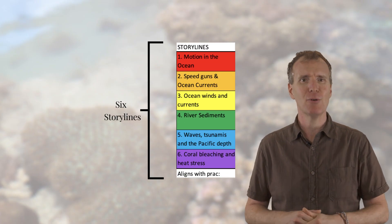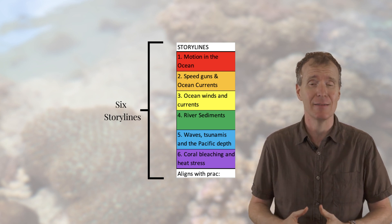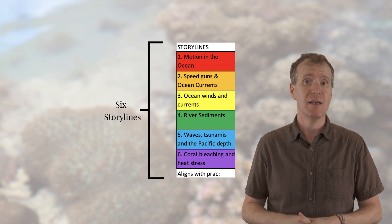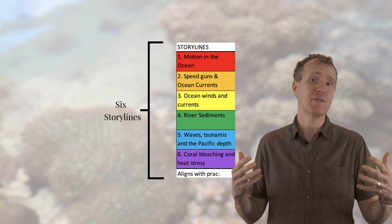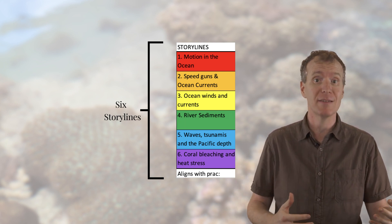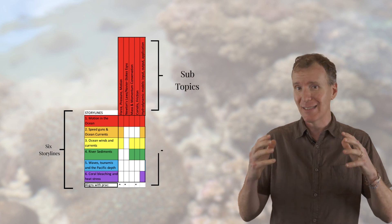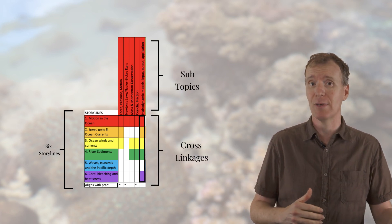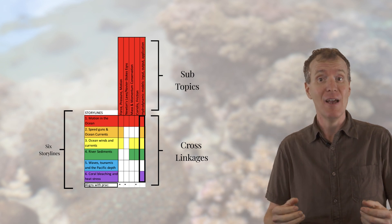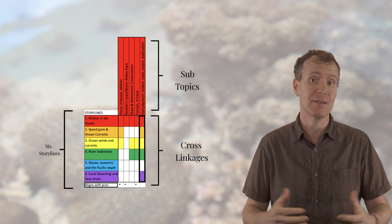It was also important for our students to see how these storylines were interconnected. For example, for the six marine physics storylines, students are provided with a list of subtopics and how these subtopics align with experiments in the laboratory sessions. We colour coded the content to highlight how subtopics link with other storylines. This helps our students and us as teachers visualize how the content and interconnected stories develop throughout the subject.